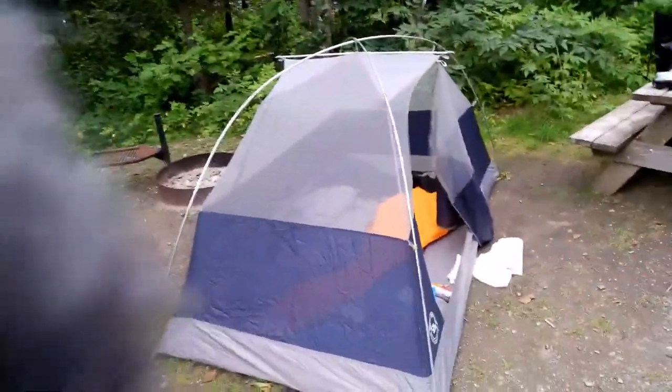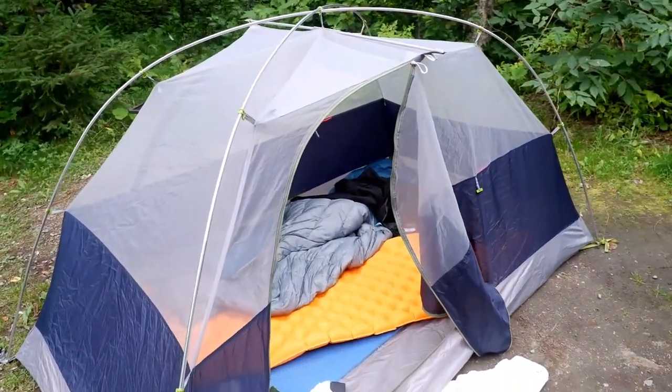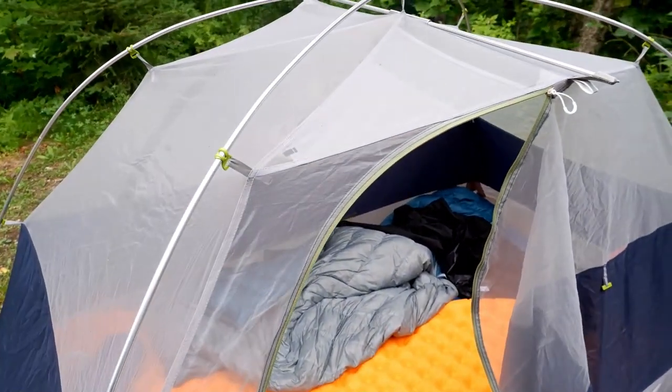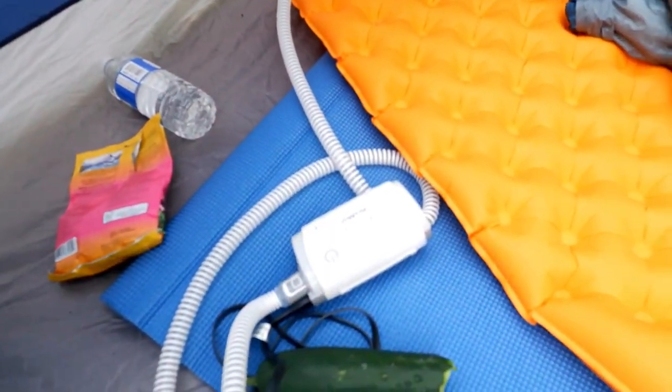This is my current campsite — let me give you a quick tour of what's up. This is the tent I'm using. It's a Big Agnes two-person tent. Sea to Summit sleeping pad and also Sea to Summit sleeping bag. Super warm, really happy with them. You should also notice here — this is my CPAP.